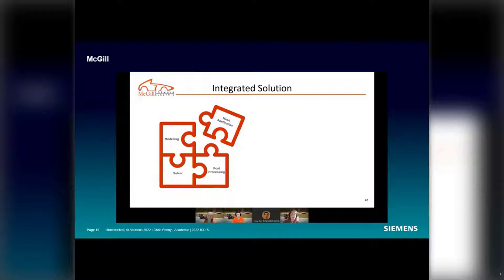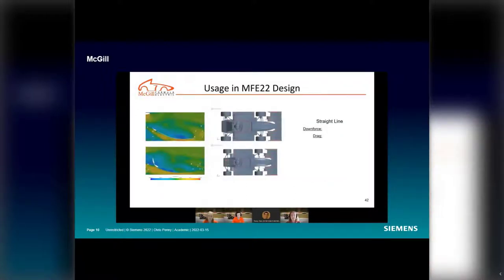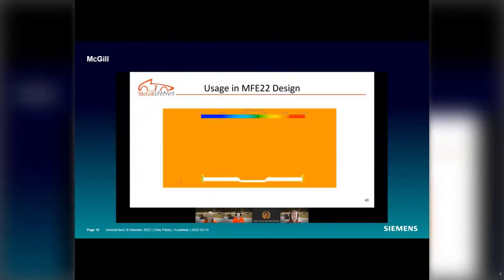Here's feedback from McGill: SimCenter StarCCM+ offers an integrated solution — modeling, mesh application, solver, and post-processing all available in one software package. This means we don't have to spend time converting our design between different processes, which we estimate saves around 50 hours every year just for the aerodynamics package. Using this, we increased straight-line downforce by 12%, decreased straight-line drag by 4%, increased cornering downforce by 19%, and decreased cornering drag by 1%.